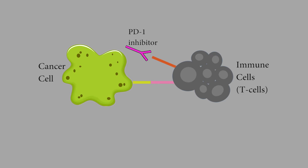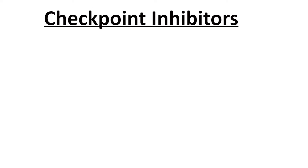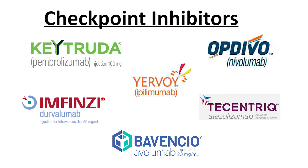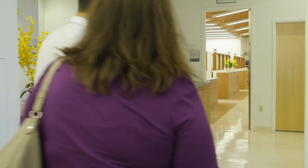Checkpoint inhibitors directly work by removing the attachment cancer cells have on our immune cells and freeing them. Some work on the immune cell level and some work on the cancer cell level, but both methods unblock this attachment and let the immune cells free so they can do their job and kill the cancer cells. There are many immunotherapy drugs approved for various cancers.